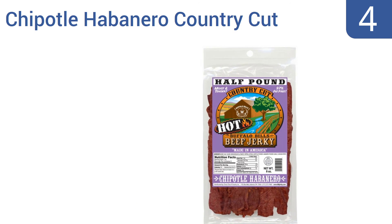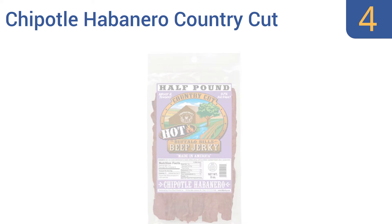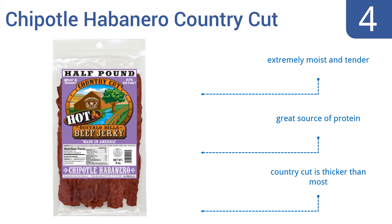Halfway up our list at number 4. Buffalo Bill's Chipotle Habanero Country Cut Beef Jerky is for those who like things good and spicy. It's got plenty of kick, balanced by savory sweetness, and is well-reviewed by almost everyone who takes a bite. It's extremely moist and tender, and a great source of protein. The country cut is thicker than most.